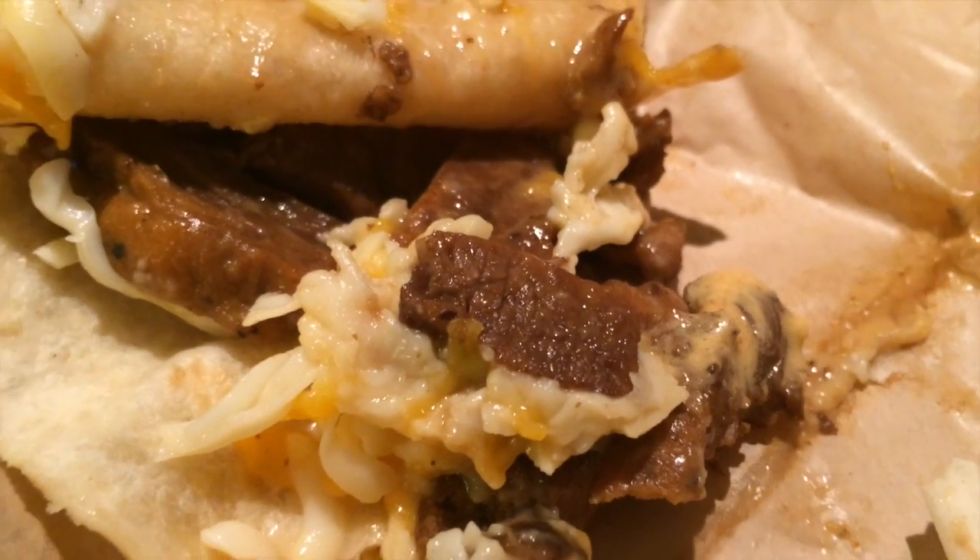Get a close-up on that sexiness right there — oh my god, looks so delicious. Close that back up, let's take a bite of that monster.